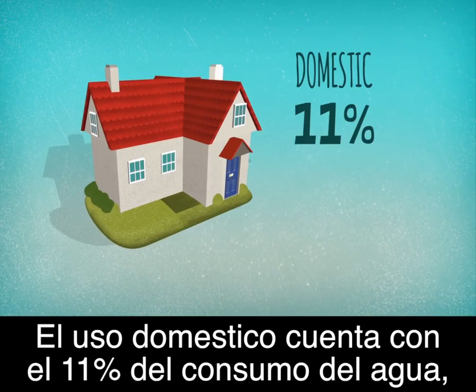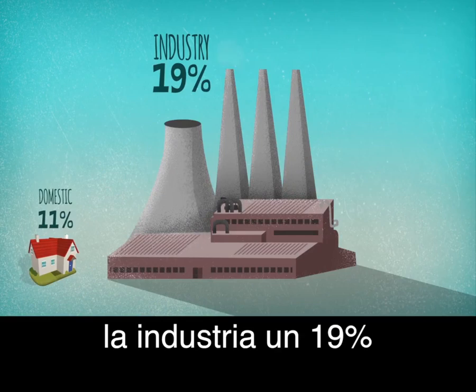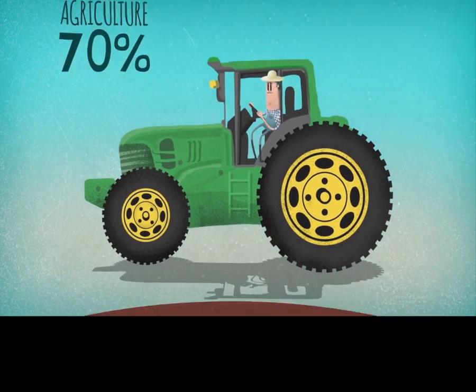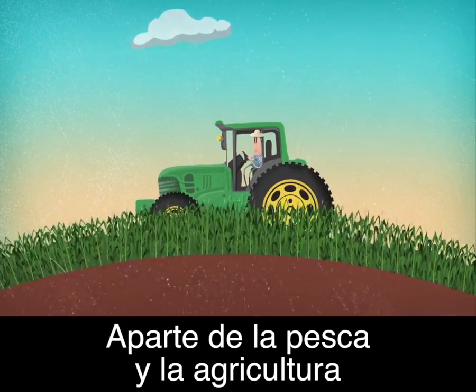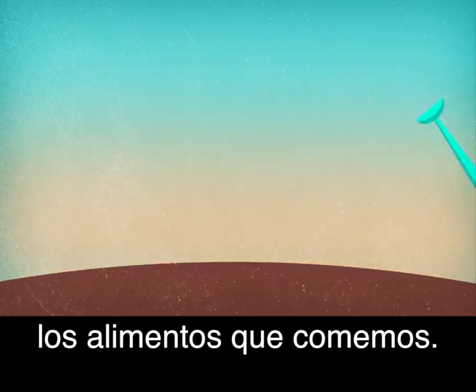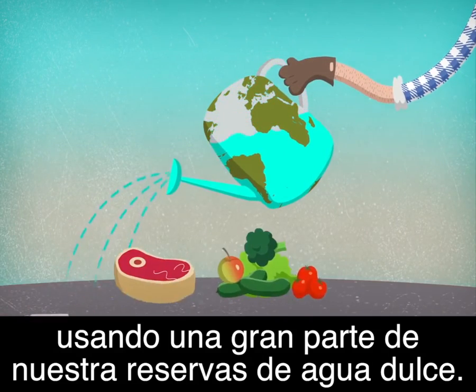Domestic use accounts for 11% of total freshwater consumption, industry 19%, and agriculture 70%, apart from fisheries and aquaculture. Farmers grow and breed the vast majority of the food we eat using the greater part of the planet's freshwater resources.